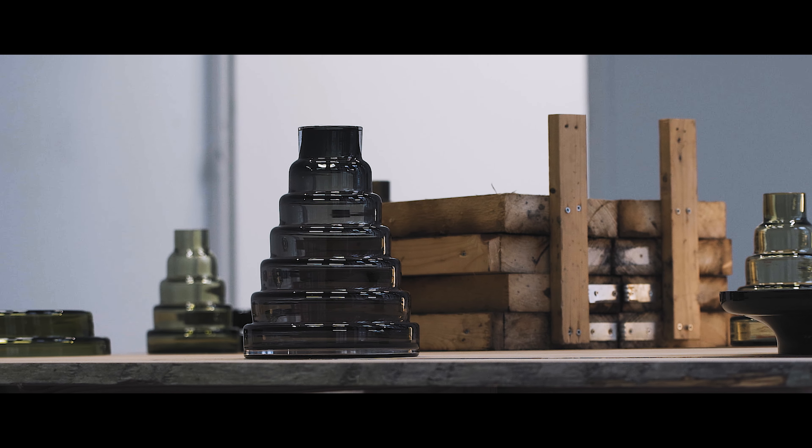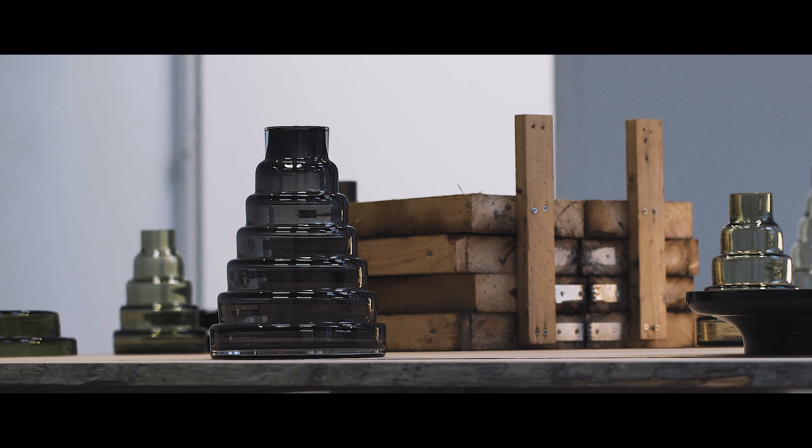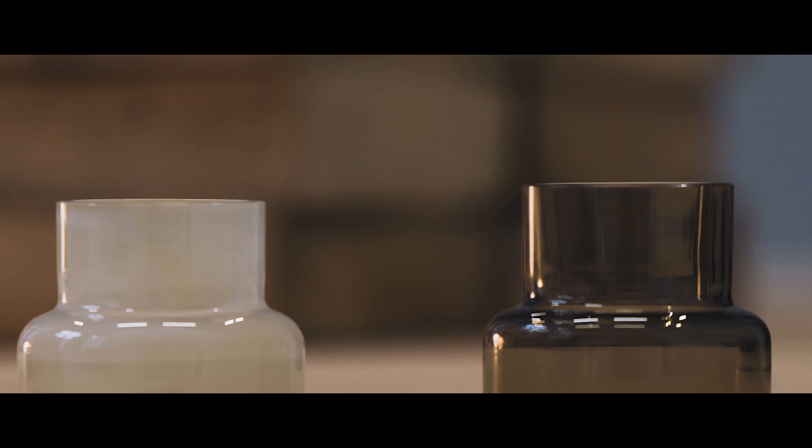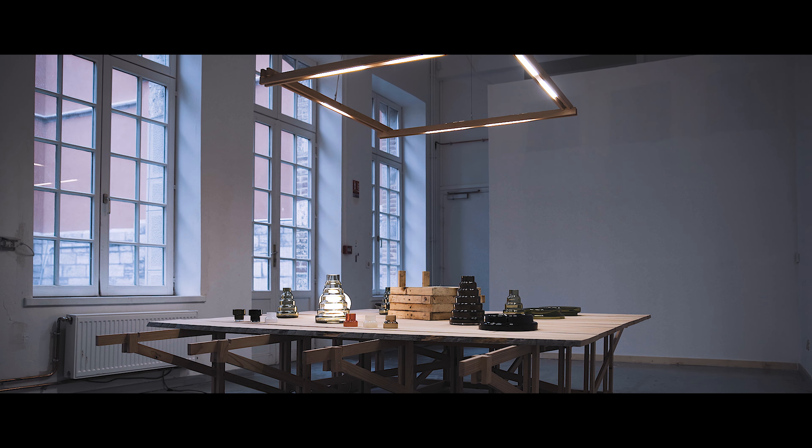On passe ensuite dans une deuxième salle où sont présentés des objets qui vont pouvoir être reproduits par le Centre d'art verrier, et intégrer aussi les collections et la boutique du Centre d'art verrier. On passe ainsi d'un outil de recherche à un outil potentiellement de reproduction.